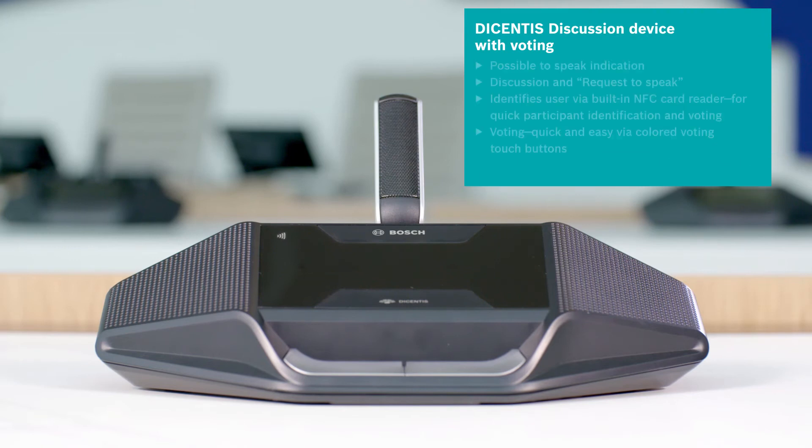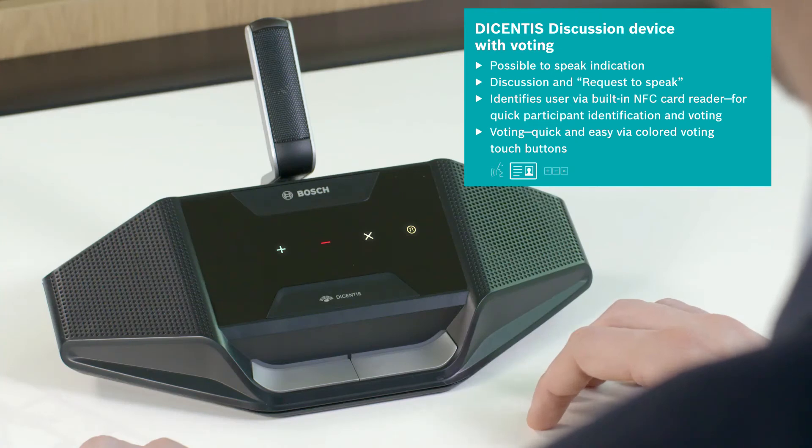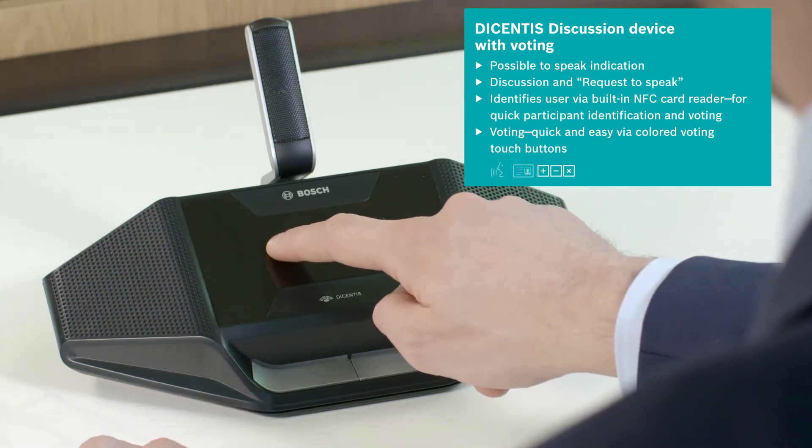The Decentis discussion device with voting identifies the user via a built-in NFC card reader and enables quick and easy voting via colored voting touch buttons. Even secret voting is possible.